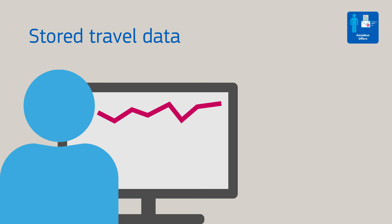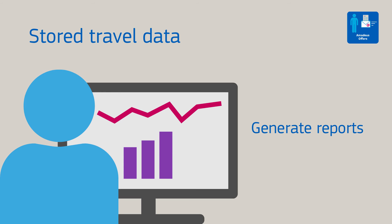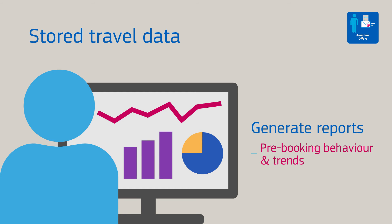The stored travel data enables the generation of reports for operational and business intelligence on pre-booking behaviour and trends.